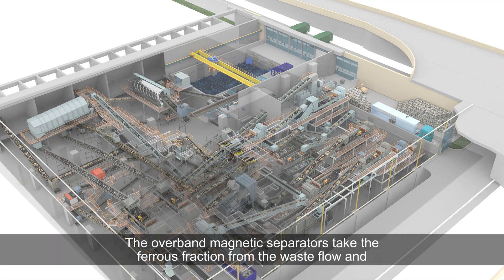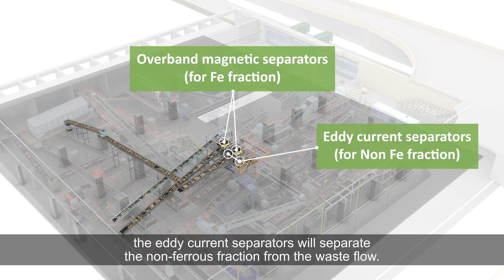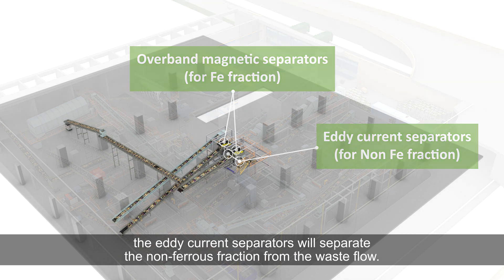The overband magnetic separators take the ferrous fraction from the waste flow, and the eddy current separators separate the non-ferrous fraction from the waste flow.